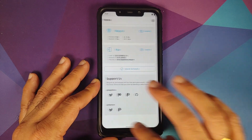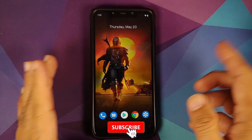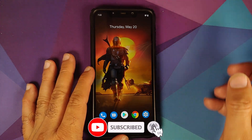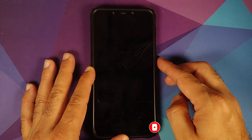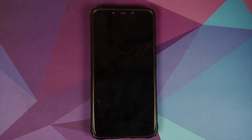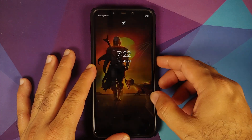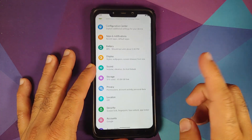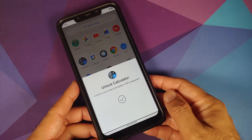Hey Google works with the screen turned on. Turning the screen off and saying 'Hey Google, are you awake?' — it responds, so Hey Google works with the screen turned off as well.